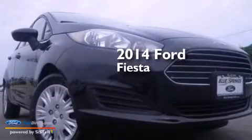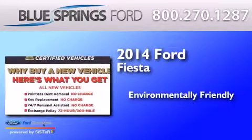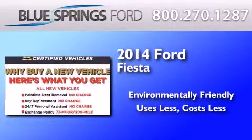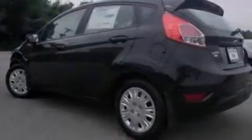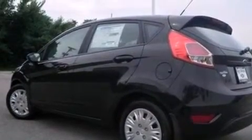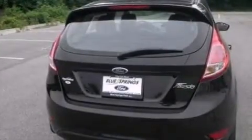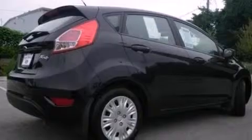This is a brand new 2014 Ford Fiesta. Features include traction control and stability control systems, air conditioning, a six speaker audio system, side impact airbags, a split folding rear seat, an independent rear suspension, and an auxiliary power outlet.